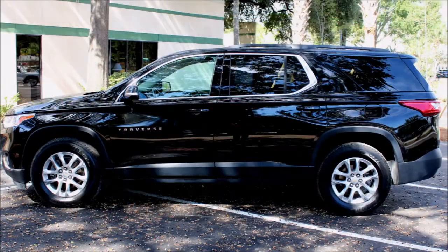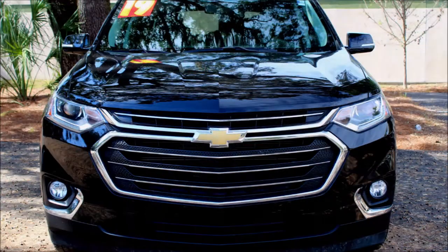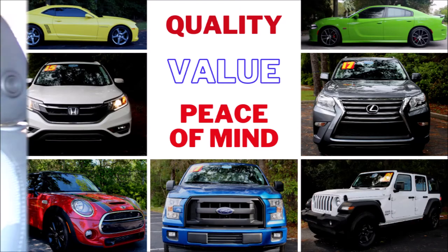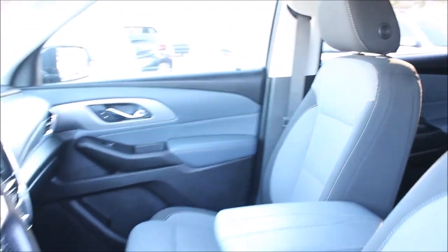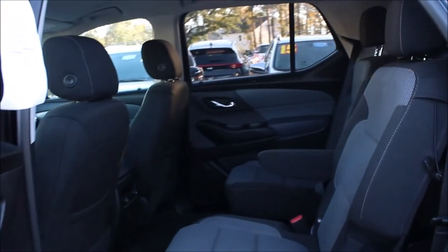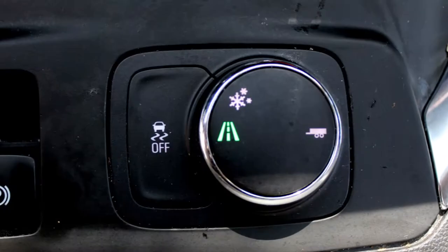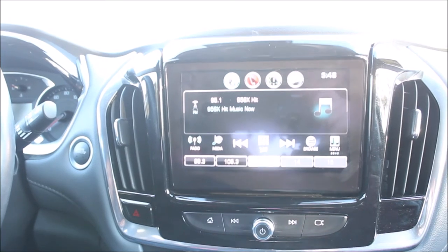We have a wide selection of pre-owned cars, trucks, and SUVs to choose from during our year-end sales event. Every vehicle is inspected, serviced, and detailed, and comes with a Carfax report. Don't forget Kia's industry-leading certified pre-owned program — this vehicle is priced well below the KPP fair market range at only $26,200.